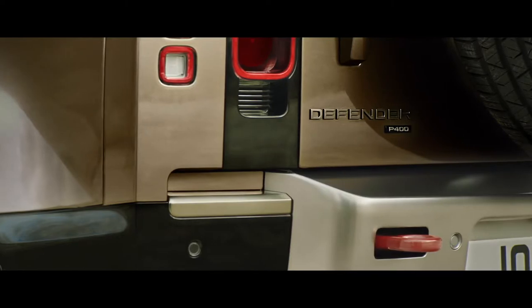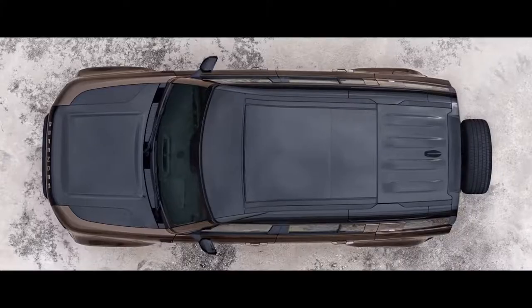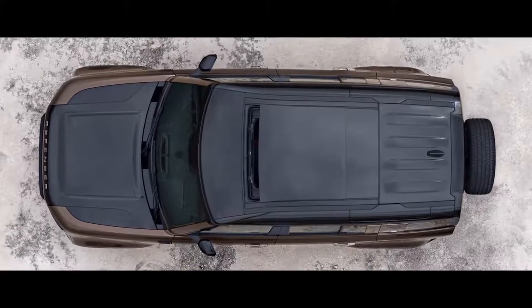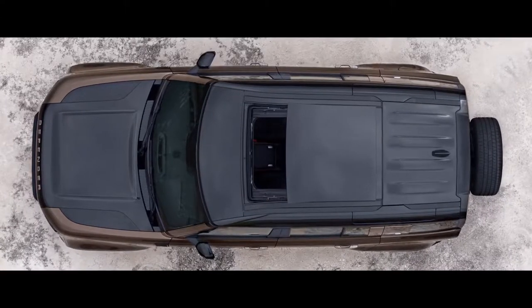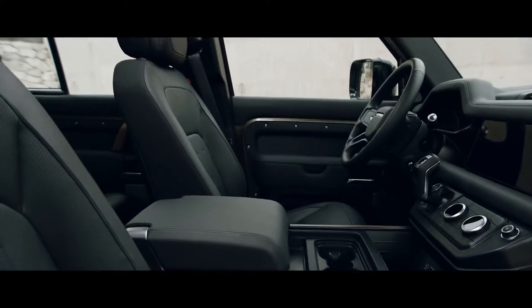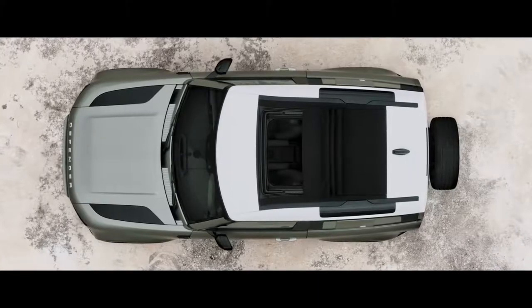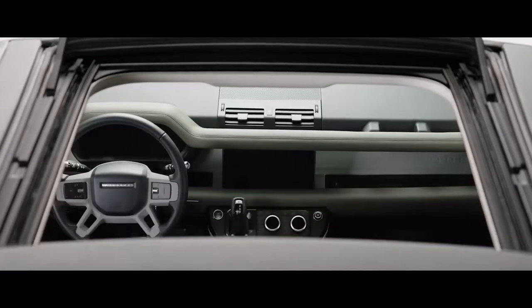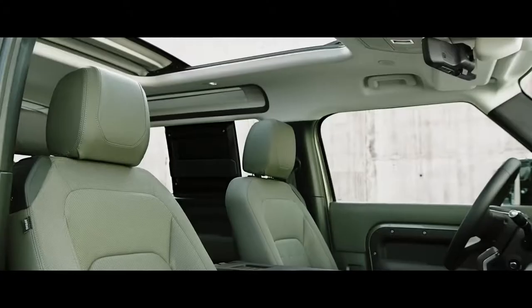The side-opening tailgate with externally mounted full-size spare wheel points to Defender's distinctive nature. Bathing the cabin with natural light, the optional sliding panoramic roof provides a spacious feel to the interior. Or, on the 90, choose the folding fabric roof, which lets you truly feel part of your surroundings. The alpine lights, a nod to the original Defender, flood the cabin with more light and provide a view to the outside.